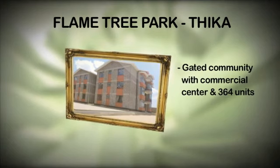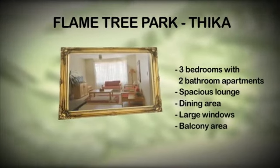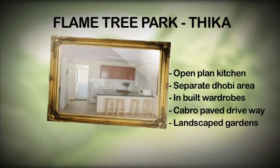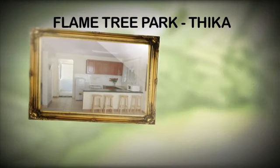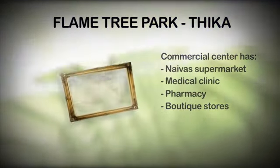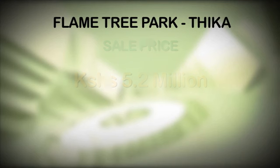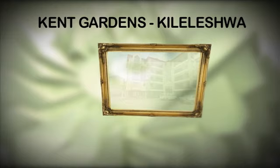Flame Tree Park, located in Thika, is a gated residential community with a commercial center comprising 364 units. Features include three-bedroom, two-bathroom apartments with a spacious lounge and dining area, large bay windows and balcony areas, open-plan kitchen, separate laundry area, inbuilt wardrobes, cabro-paved driveways and parking, and landscaped common gardens. The commercial center includes a supermarket, medical clinic, pharmacy, and boutique stores. The price is 5.2 million Kenya shillings, and cash buyers get free kitchen appliances.